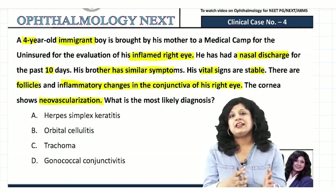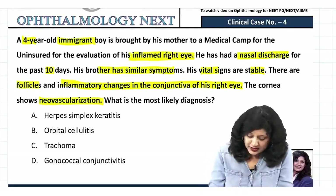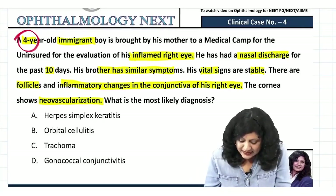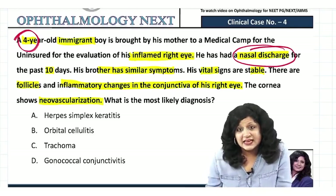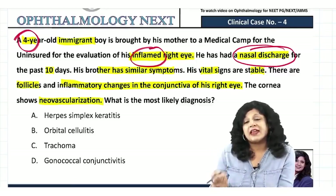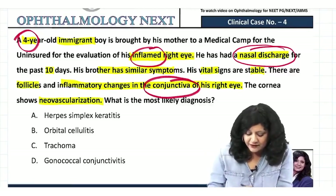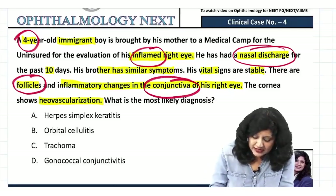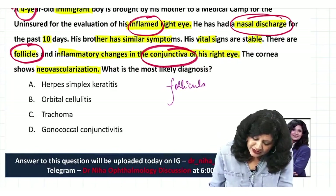First, note that the patient is a four-year-old boy, so age group is important. Second, there is nasal discharge. The examination shows inflammation in the conjunctiva with follicles present, so we need to look for a follicular conjunctivitis.